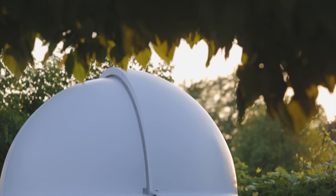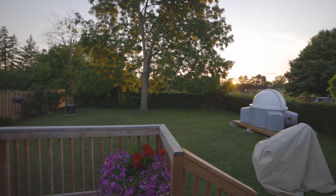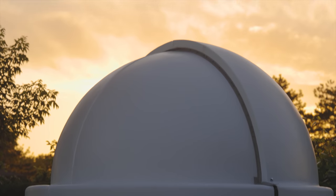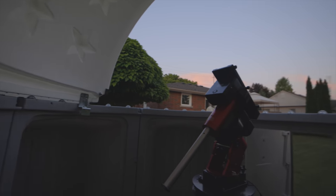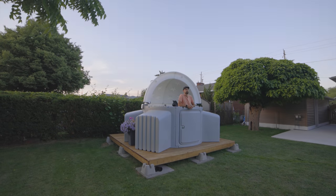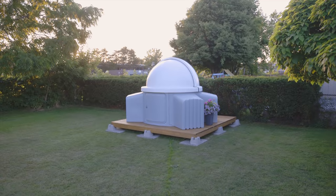I finally did it. I built an observatory in my backyard. That's right — after 10 years of setting up my camera and telescope for astrophotography, I finally have a permanent setup to photograph the night sky.